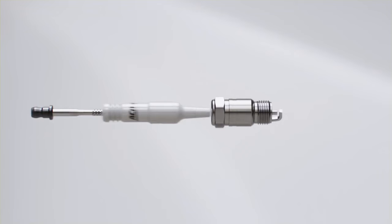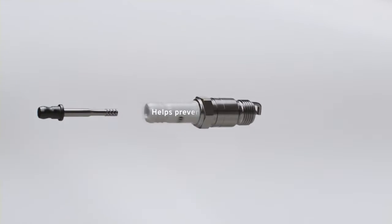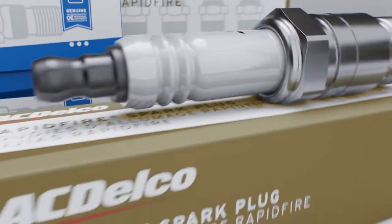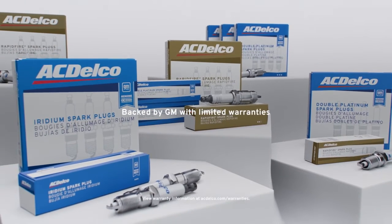You can boat with confidence with ACDelco gold marine spark plugs, with nickel chrome alloy sheathing to help prevent corrosion. Starting smart begins with ACDelco spark plugs that are backed by GM and competitive limited warranty coverage.